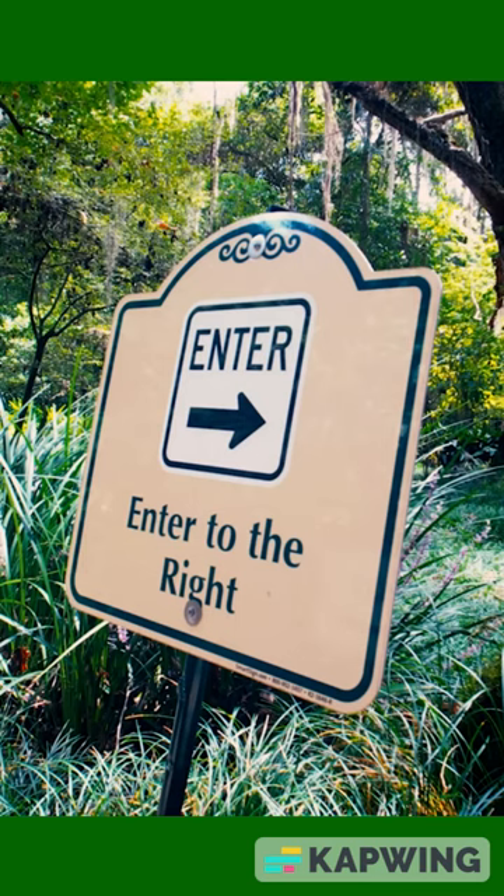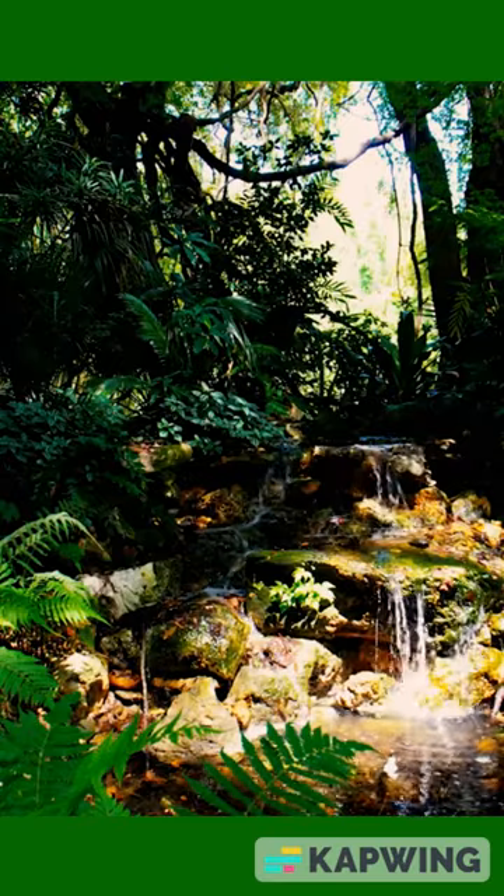So today I'm in Gainesville, Florida, and I'm checking out these really nice botanical gardens.